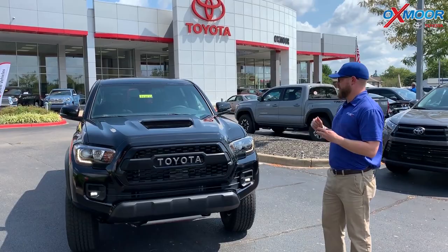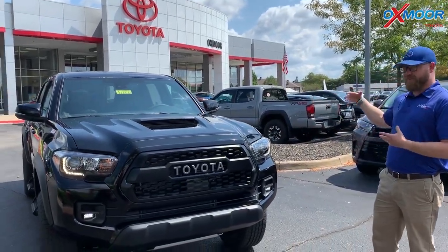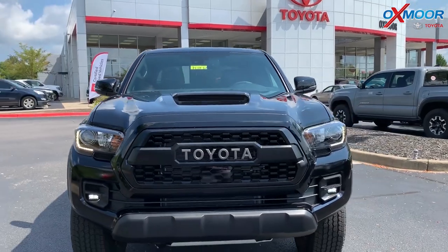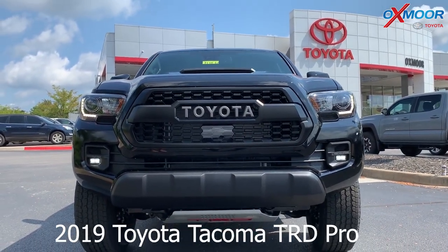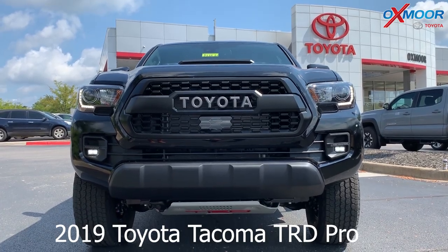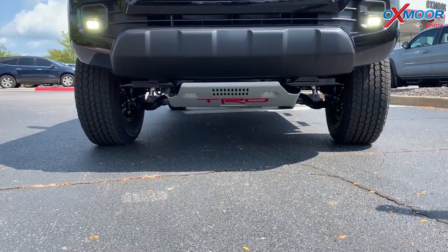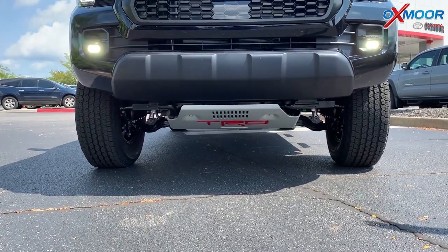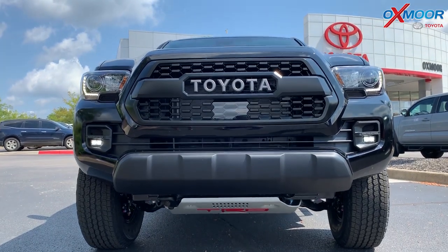A lot of cool things about this. The Tacoma is already the best-selling truck in its class, already a very rugged off-road vehicle, but the TRD Pro takes it up a level. This is the most off-road capable factory-built vehicle on the market. You got that skid plate with the TRD imprint on it — it's a quarter-inch skid plate, protects the engine and all that underneath. This also has TSSP, so a lot of safety features up front.